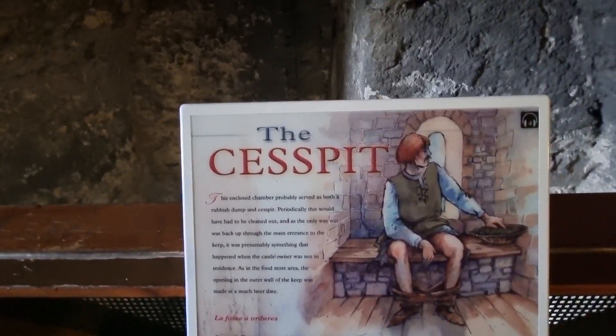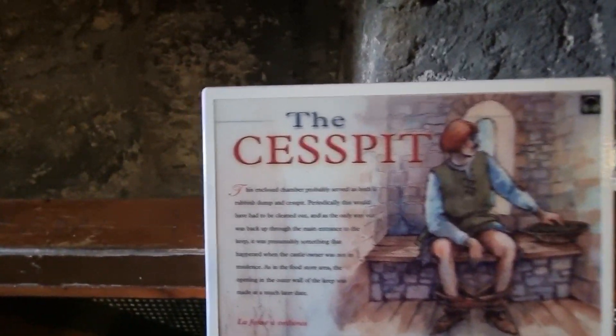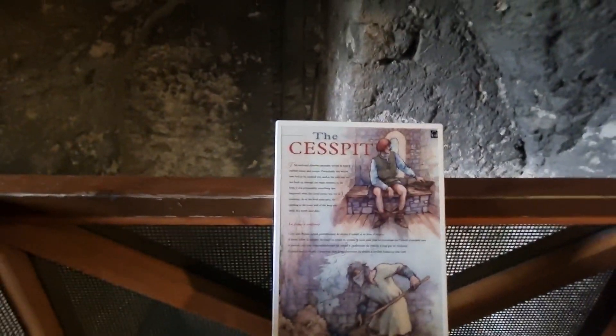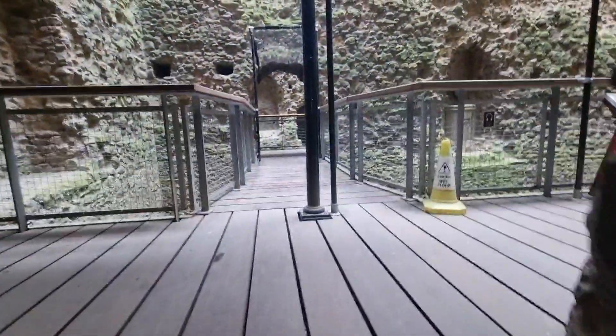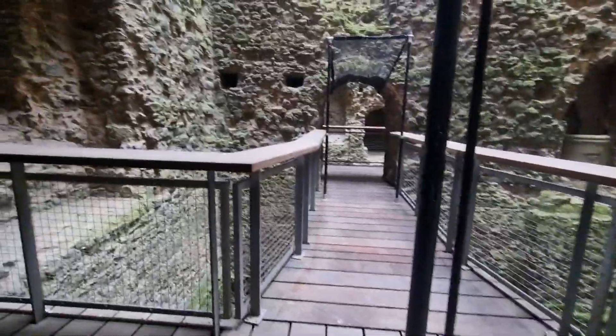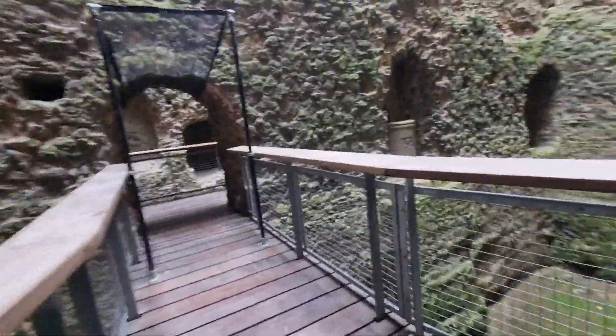Work my way up to the top. This is the cesspit, basically. Someone took a poo hundreds of years ago, about 1000 years ago. Medieval times. Disgusting.